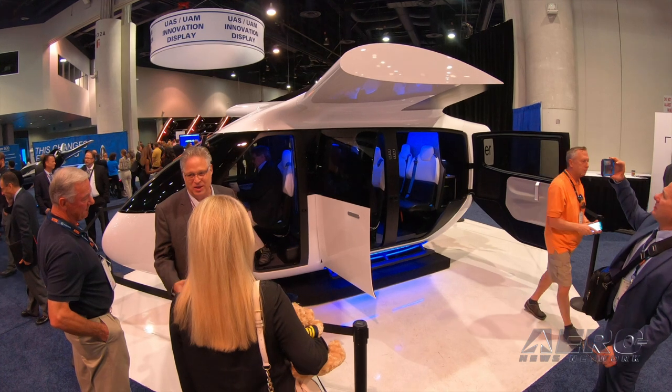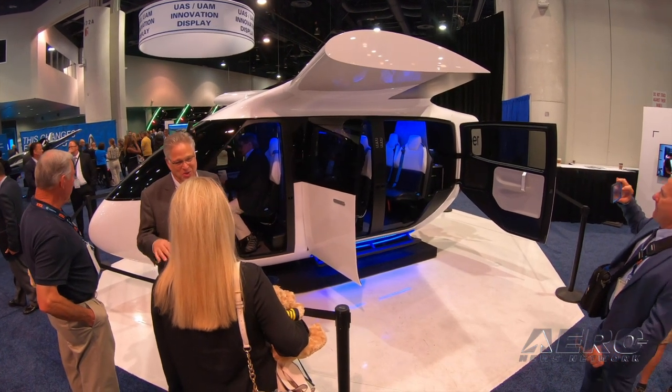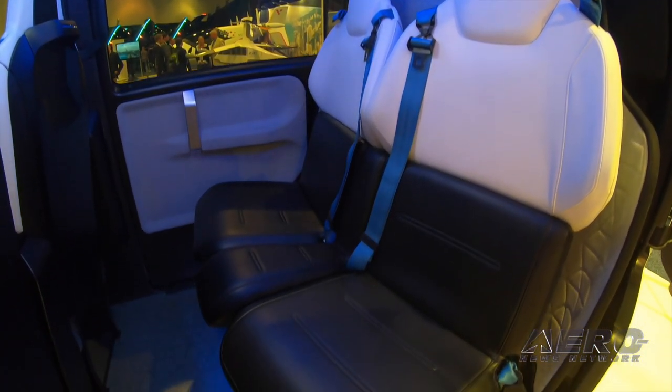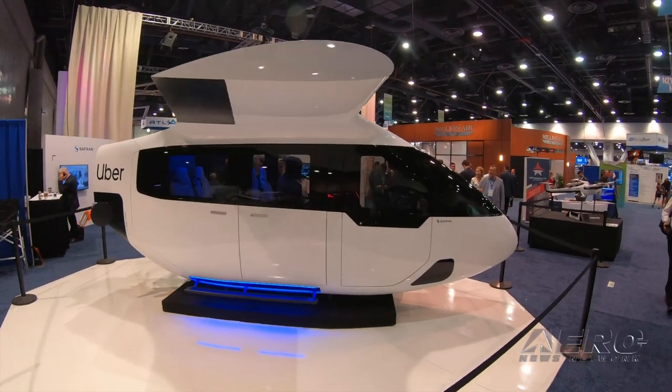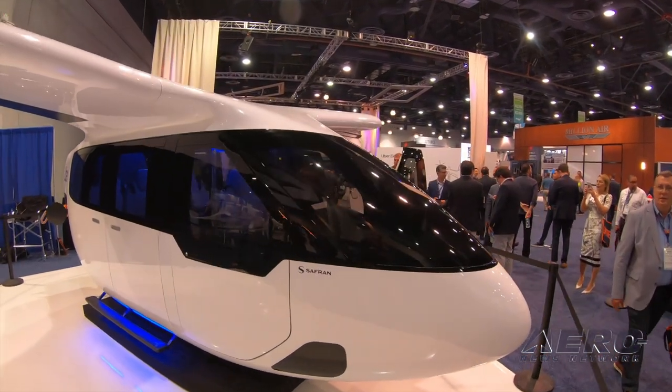Uber and Safran Cabin exhibited an eVTOL mock-up at NBAA, based on a future vision for on-demand urban air mobility vehicles. By going vertical, future eVTOL vehicles will allow passengers to quickly travel in crowded urban environments, turning a typical 90-minute car ride into an 8 to 15-minute flight.